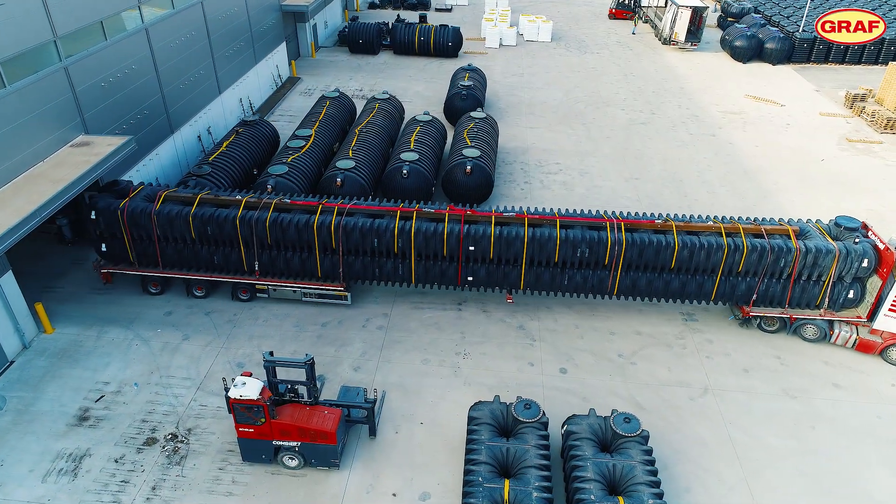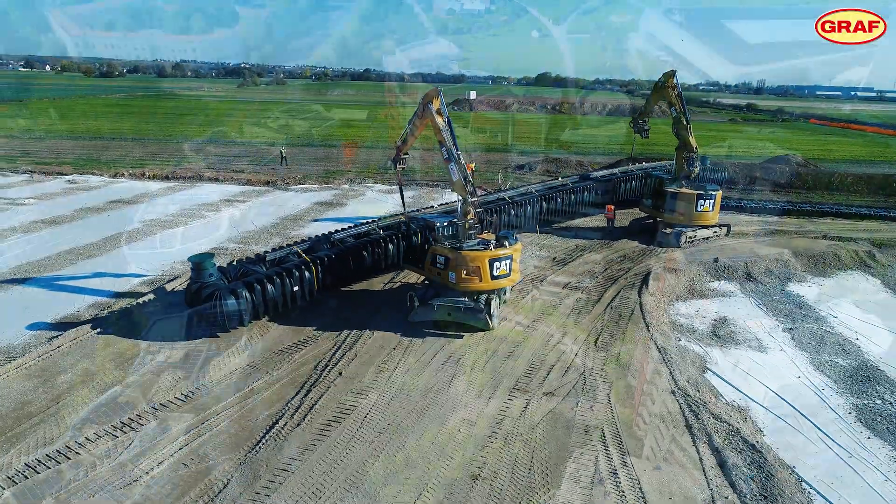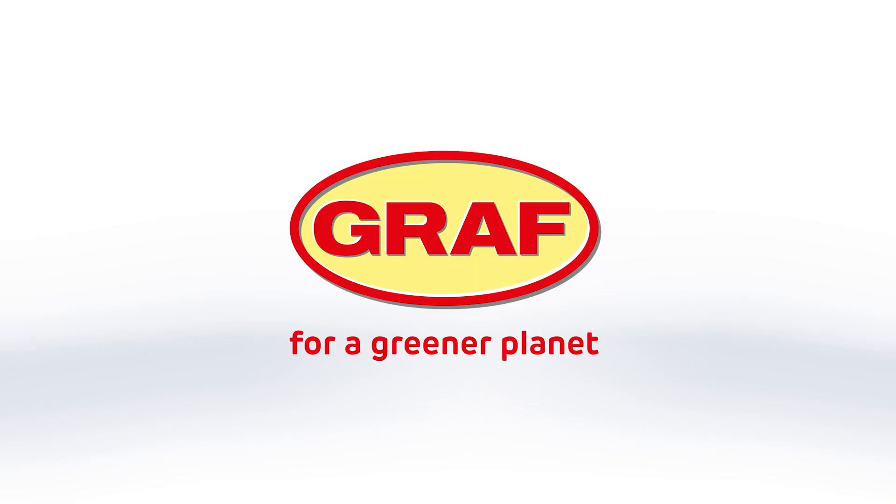With unrivalled manufacturing expertise, Graf sets standards for quality and sustainability. This is how Graf creates products today for the sustainable cities of tomorrow — made in Germany, made by Graf.